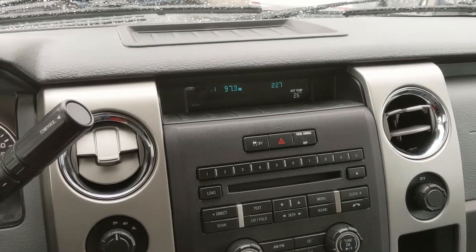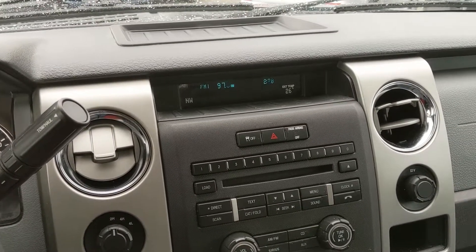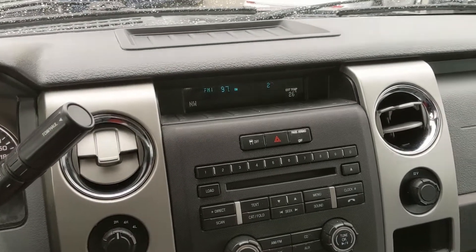Moving on to your infotainment center, which is Radio Sirius, CD, Auxiliary, and I believe also Bluetooth. Not 100% on that, but you do have quite a few options for whatever you want to listen to, however you want to listen to it.